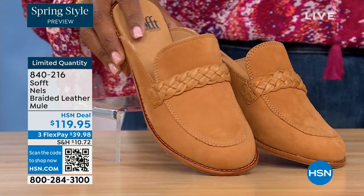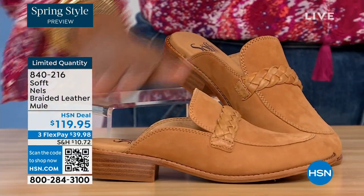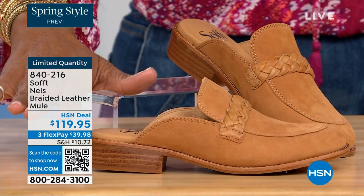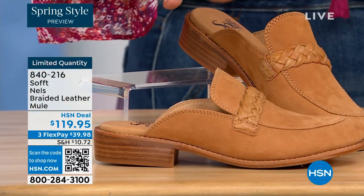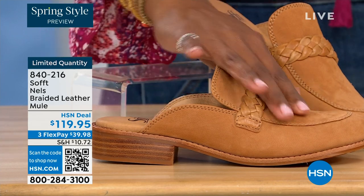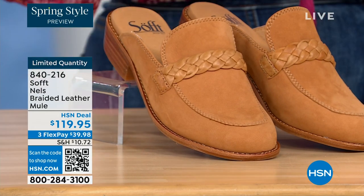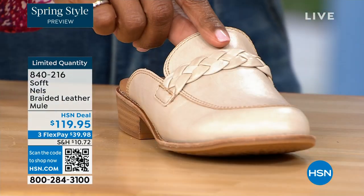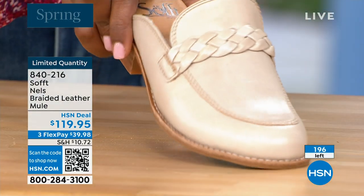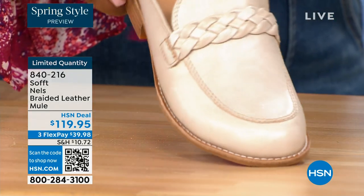Let's look at this braided leather mule. It's like a loafer mule — it's stunning. We've got it in luggage, this beautiful grain leather. This one is called mushroom — it's the lightest option. You can see it's got a little bit of distressing. It's stunning.